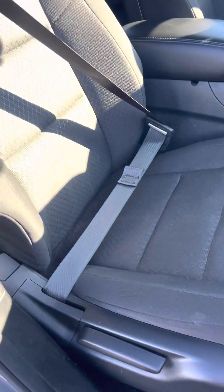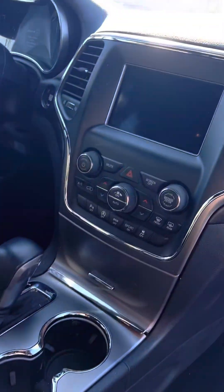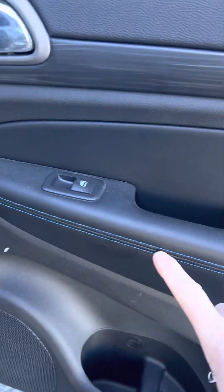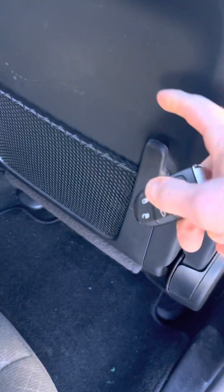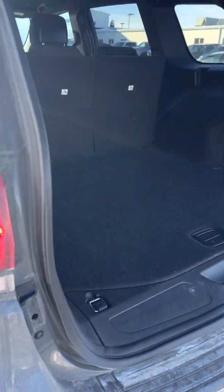Everything is in really nice shape on the inside. Sorry for the glare. Seats and everything is going to go through detail yet. Stitching is kind of cool there. Got the grocery bag hooks. There are vents in the back. There's a tailgate with plenty of space back there. Got your spare and a couple of storage compartments.